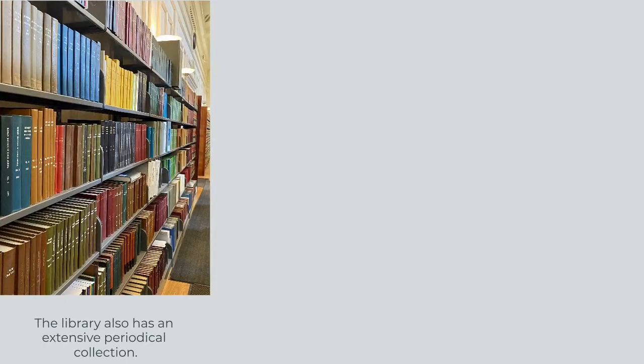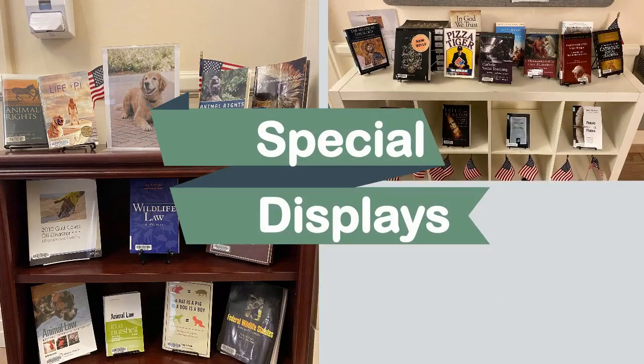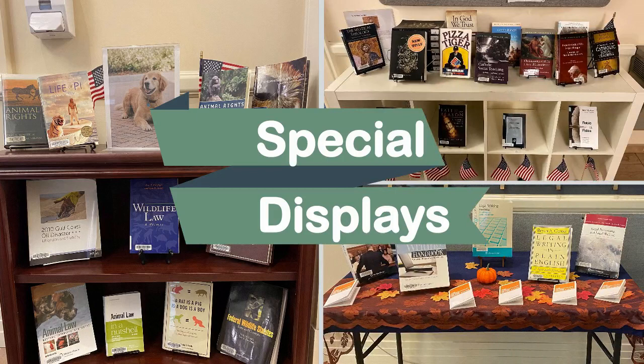Returning to the main room, you will find our extensive periodical collection, including both legal and religious titles. Throughout the year, the library puts together special displays showcasing different topics and materials.